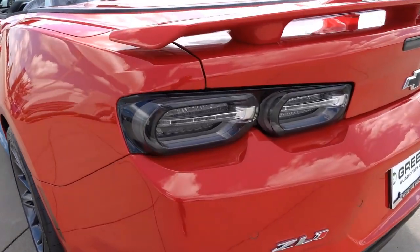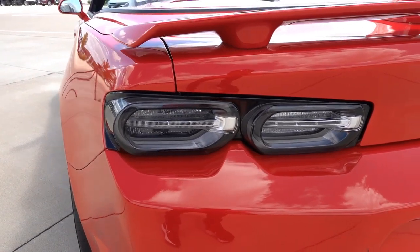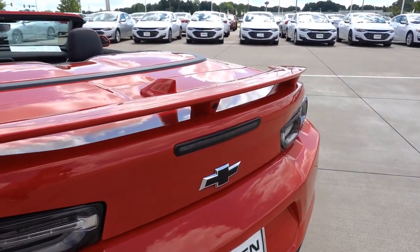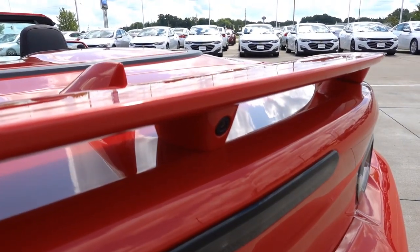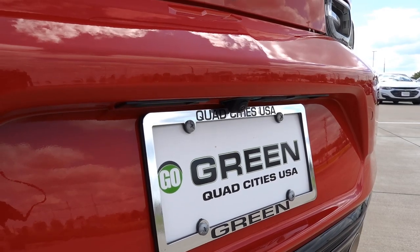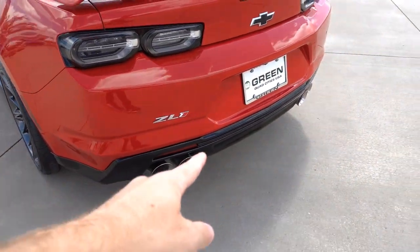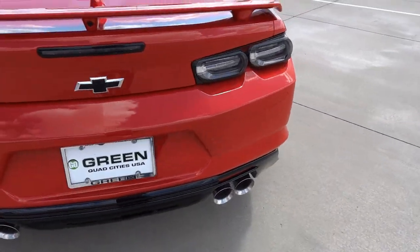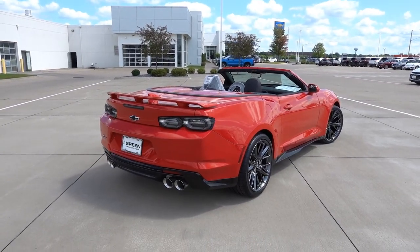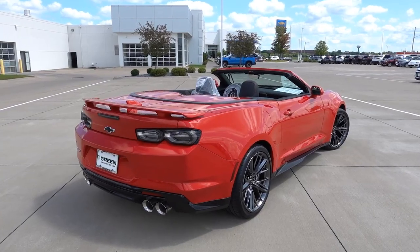Coming to the back, you have clear LED tail lights that look great on the ZL1 and other Camaro trims as well. There's a paint-matched spoiler with an integrated rear view camera, backup camera down below, rear parking sensors, and gloss black accent trim around the quad-tip valved exhaust. That exhaust sounds great stock — that's one thing I'll give GM: all of their stock performance exhaust cars sound really good from the factory, so thumbs up from that perspective.